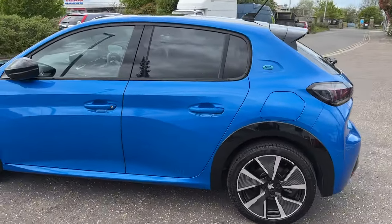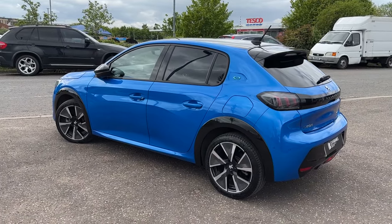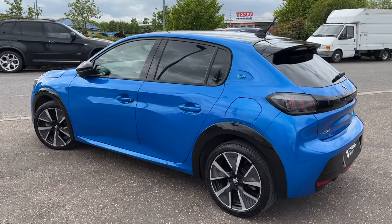It comes having its first service done. It's in the electric blue with the black body mouldings, alloy wheels, black roof, and black mirrors.